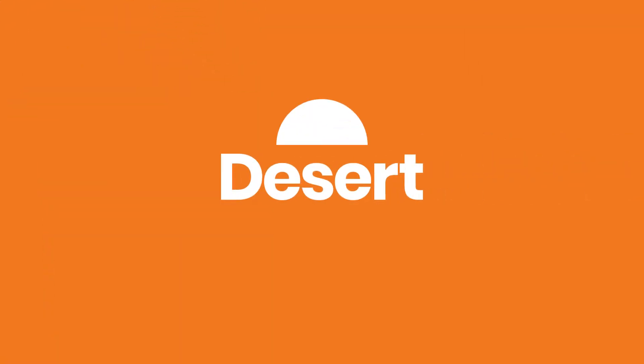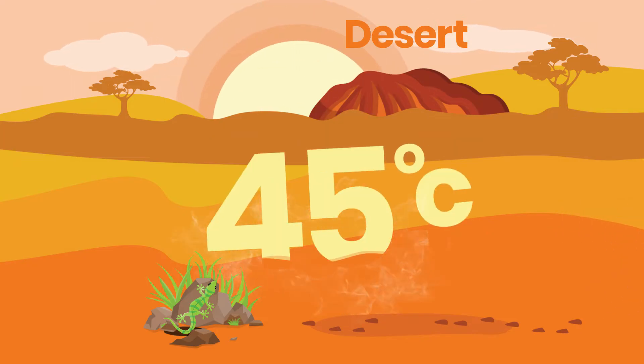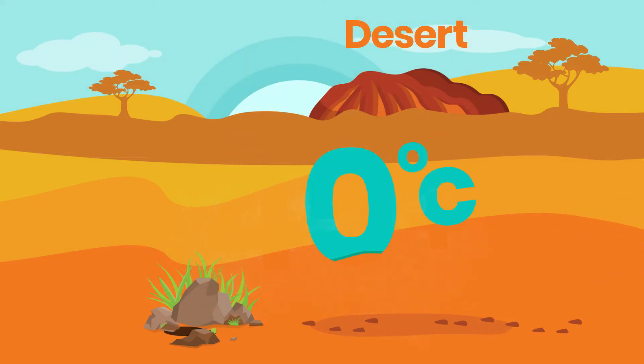The desert regions are drier. This region goes from being scorching hot in the summer, with temperatures over 45 degrees Celsius, to below freezing in the wintertime.